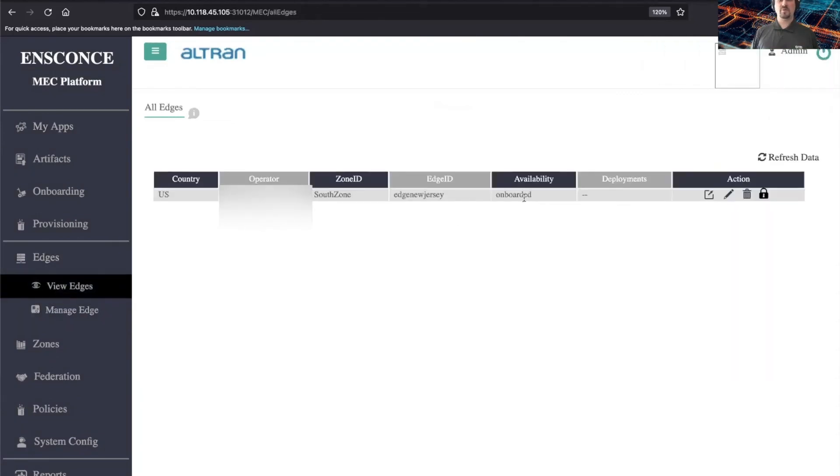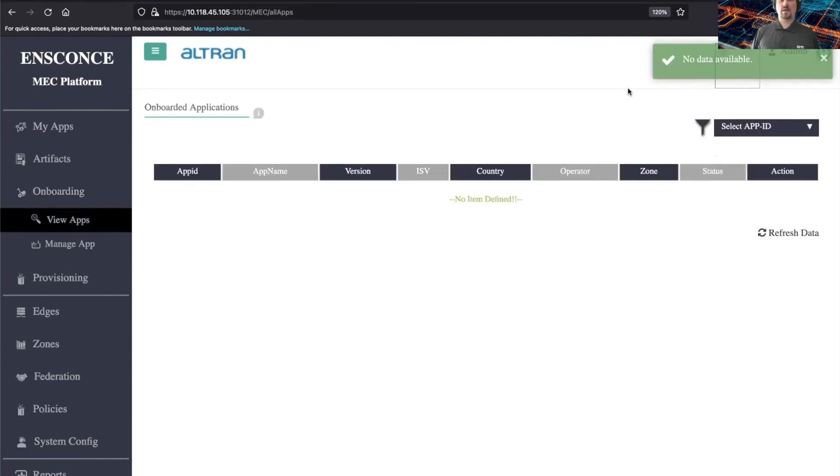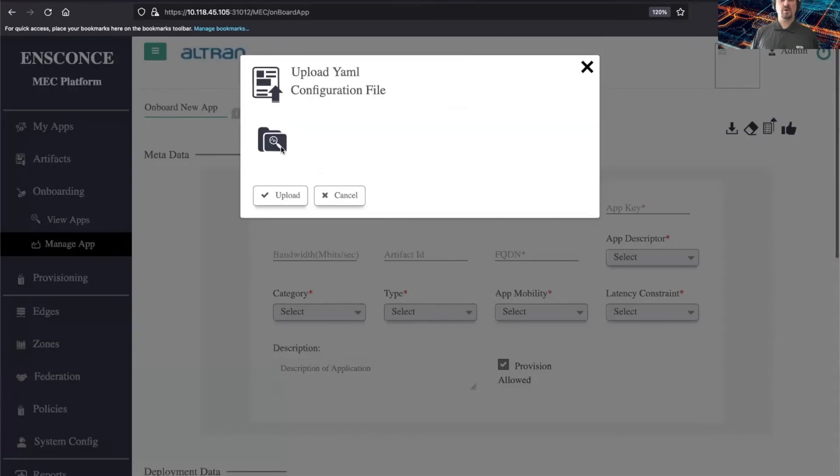Let's view the edges — we're currently onboarded. So let's move on to onboarding applications. There are no apps currently, so let's go ahead and add one. We have the Super Mario app that I'll be adding here in just one moment.